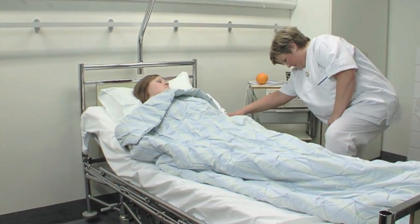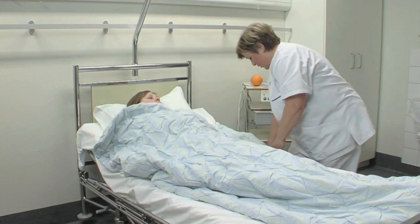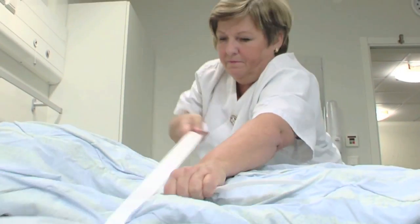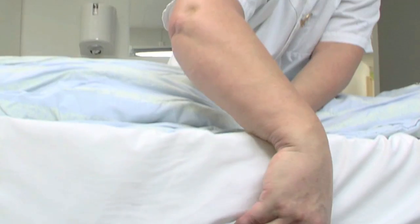Inform the patient along the process about what is happening. Then lower the bed to the bottom position. Fasten the velcro straps around the patient — this will firmly secure the patient during evacuation. Please note that the velcro straps attach very easily.